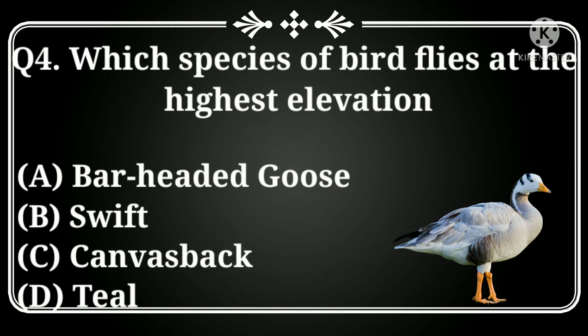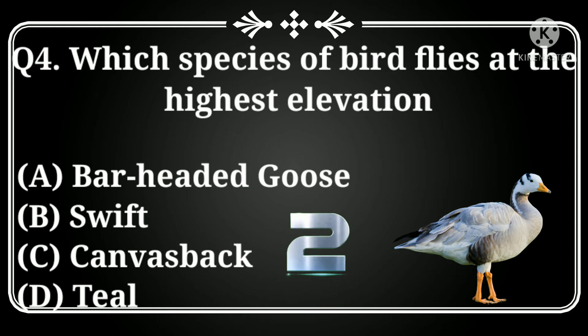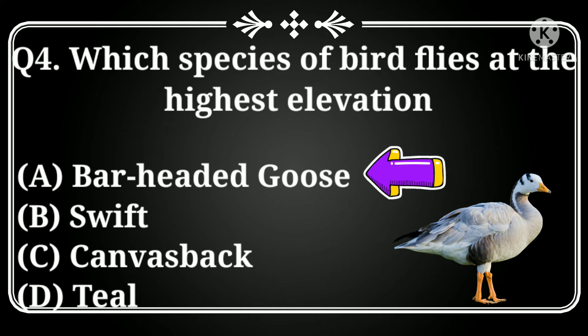Which species of bird flies at the highest elevation? Option A: bar-headed goose, B: swift, C: converse back, D: till. Answer: bar-headed goose.